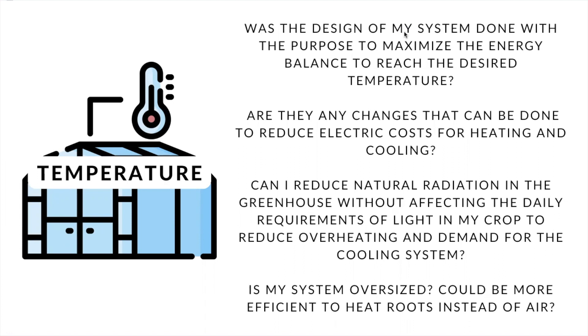So are there any changes you can make to reduce the cost of heating and/or cooling? Now, speaking about natural light — natural light can have an impact on temperature. So, can you reduce radiation in the greenhouse without affecting the daily light requirements of your crop, to reduce overheating and with this, the demand for cooling? Now, moving to the size of the system: is your system oversized? Can you reduce the volume in order to have better management? Also, be careful to spot any component that can negatively affect temperature consistency in your growing system. You can have lights, fans, and fogging systems that can affect consistency when they are not well managed.